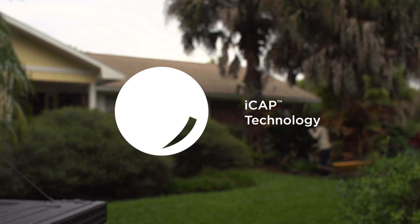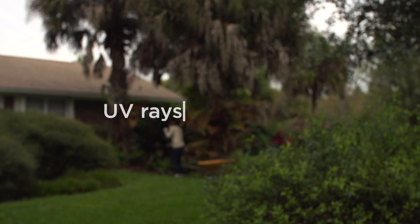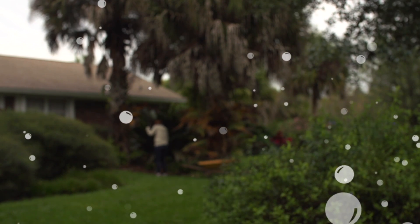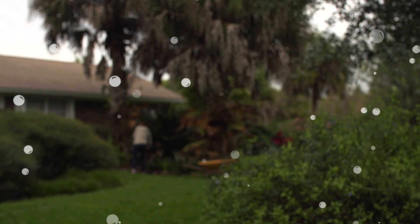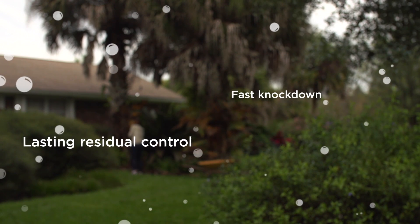Inside the formulation, millions of microcapsules surround the active ingredient with dual wall construction. This allows Demand CS to withstand powerful UV rays and pH extremes. The capsules are also formed in varying sizes that readily adhere to pests on contact. Smaller capsules quickly release the active ingredient for a fast knockdown, while larger ones provide a longer release for lasting residual control.